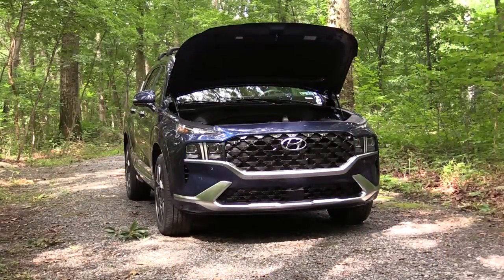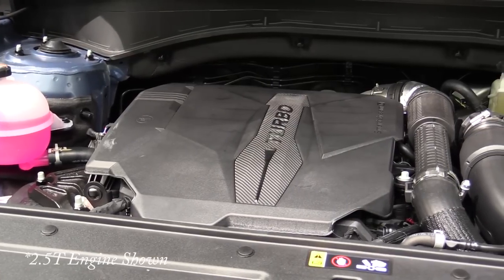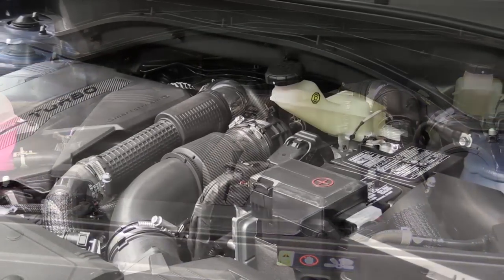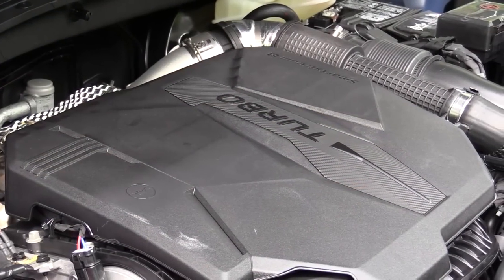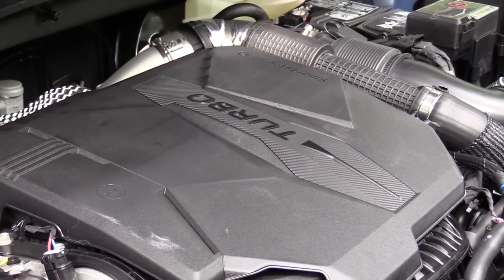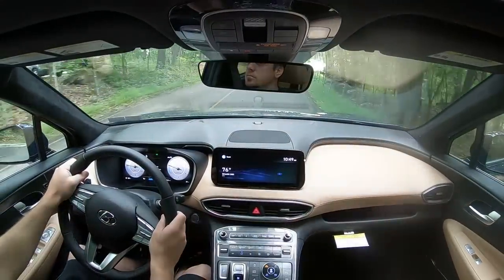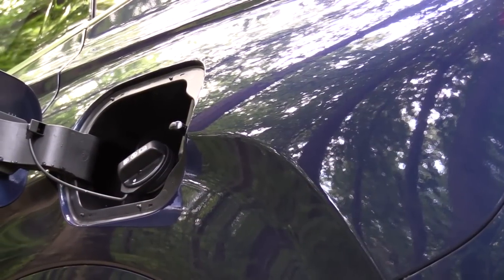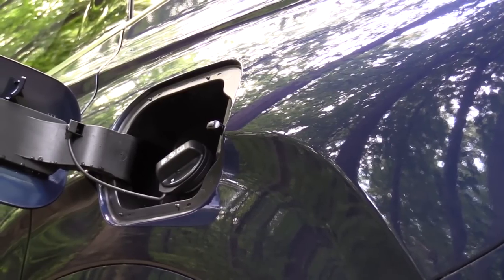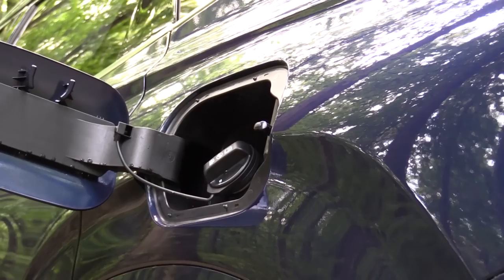There are two powertrains. The SE, SEL, and XRT get a 2.5-liter direct-injected inline-four producing 191 horsepower at 6,100 RPM and 181 lb-ft of torque at 4,000 RPM, paired with an 8-speed automatic. Zero-to-60 is approximately 8.9 seconds. MPG is 25 city/28 highway for FWD, and 22 city/25 highway for AWD, on regular unleaded.